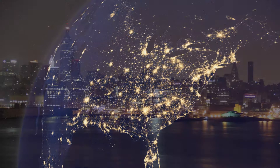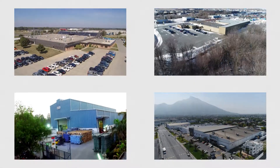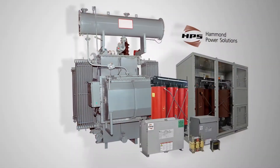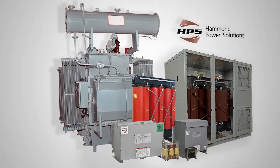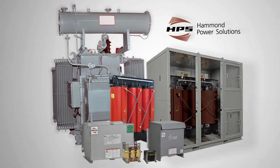The last century has seen the world's need for electricity continue to grow at an incredible pace. More than ever, cost-effective and energy-efficient solutions are needed for our customers to provide services or manufacture products at competitive rates. To meet this need, HPS manufactures an array of transformer and reactor solutions based on VPI, cast resin, and oil-filled technology.